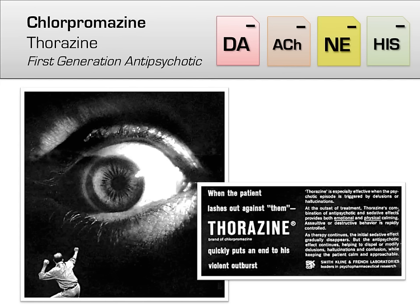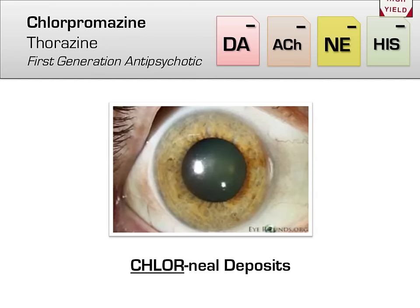As you can see from the neurotransmitters involved, chlorpromazine targets not only dopamine, but also acetylcholine, norepinephrine, and histamine receptors, resulting in a wide variety of effects, including memory impairment from blocking acetylcholine, hypotension from blocking norepinephrine, and sedation from blocking histamine, in addition to all the side effects from blocking dopamine discussed earlier.